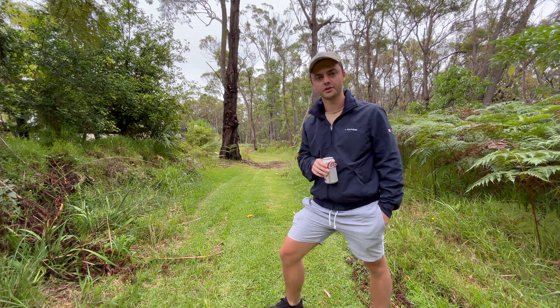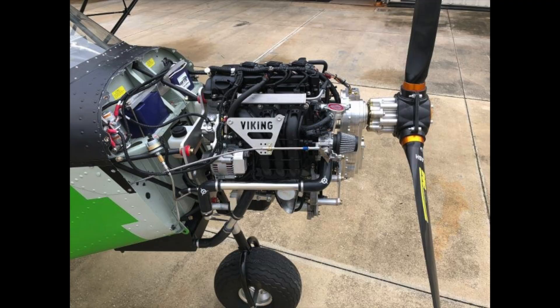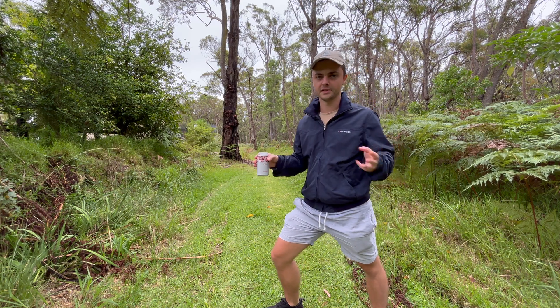Some of the more common engine manufacturers for STOL planes are Continental, Lycoming, and Viking. There are heaps of others, but these are the main three.